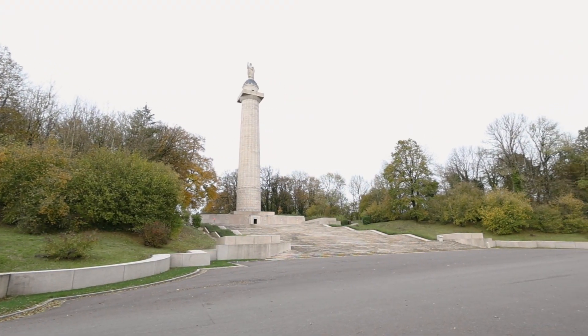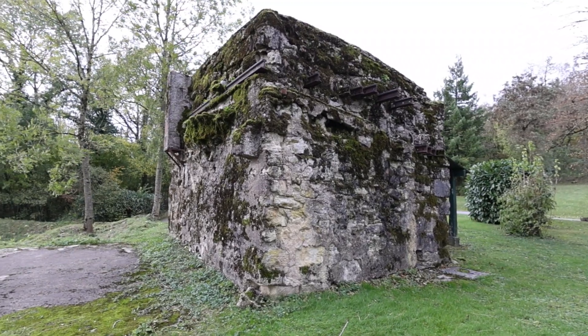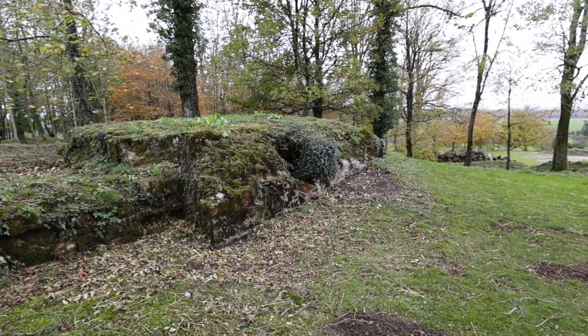Today we're at Mont Falcone, the centre of the American Meuse-Argonne Offensive in September 1918 in the First World War, and we're going to explore the site here and take a look at the monument, some German defensive bunkers, and some other really cool bits here at Mont Falcone. On the 26th of September 1918 the Meuse-Argonne American Offensive was launched here near Verdun. It would run until the 11th of November when the armistice was eventually signed. It involved more than 1.2 million Americans and by the end of the 47-day offensive they would have nearly 26,000 killed and 95,000 wounded. The monument here at Mont Falcone is dedicated to those Americans who fought here.